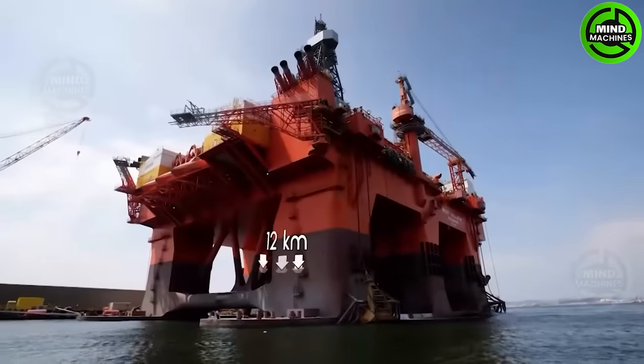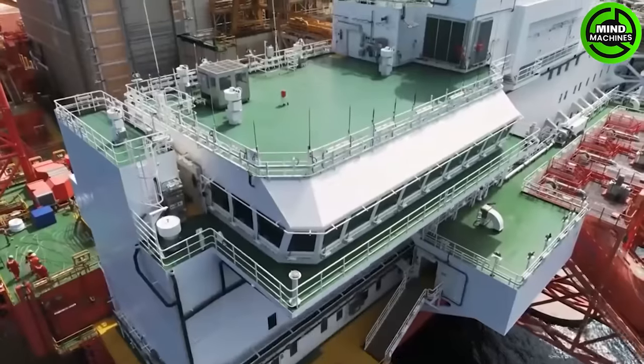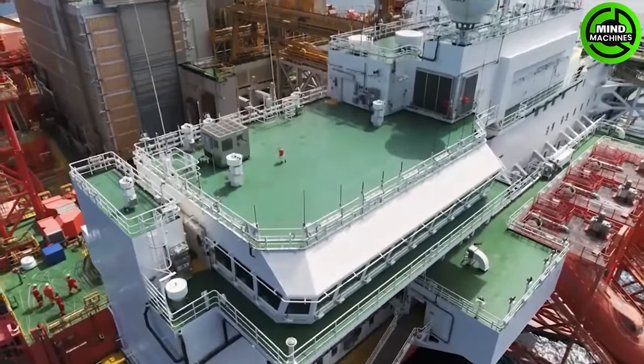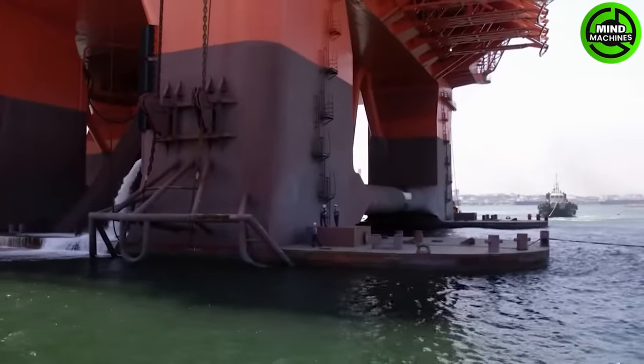Check out the largest semi-submersible drilling rig, which stands at a remarkable 122 meters in length. Weighing 31,000 tons when fully loaded, it boasts a maximum drilling depth of 12 kilometers, equivalent to piercing Mount Everest.